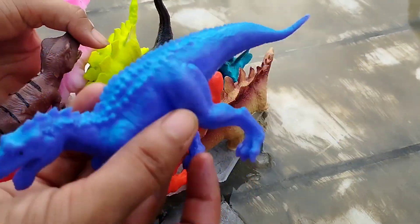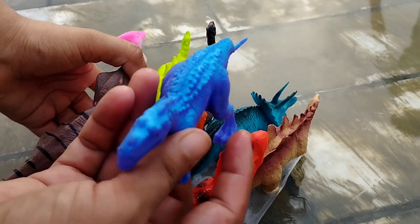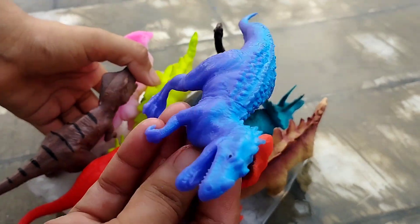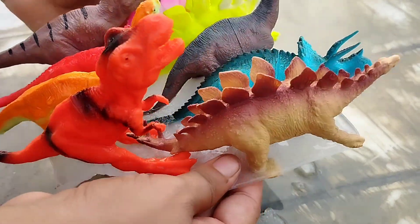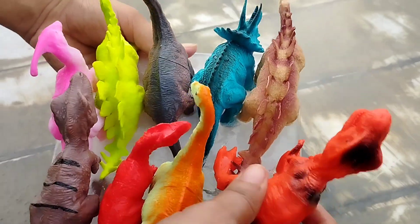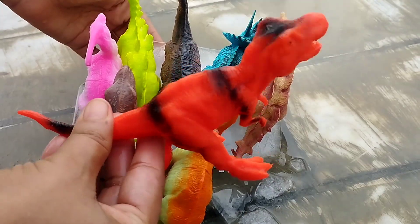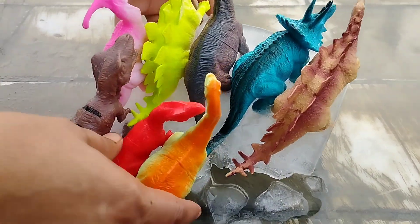The first dinosaur is T-Rex. This is T-Rex. This is a big T-Rex.